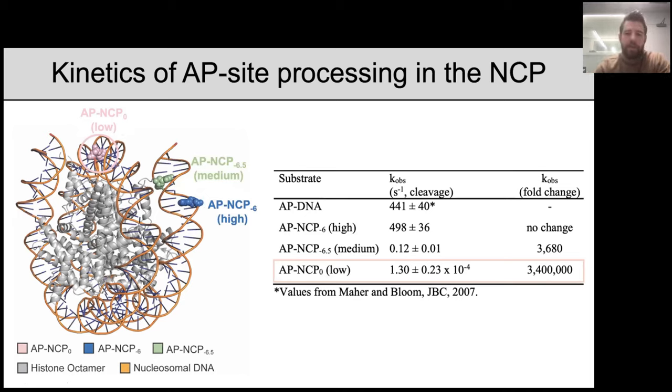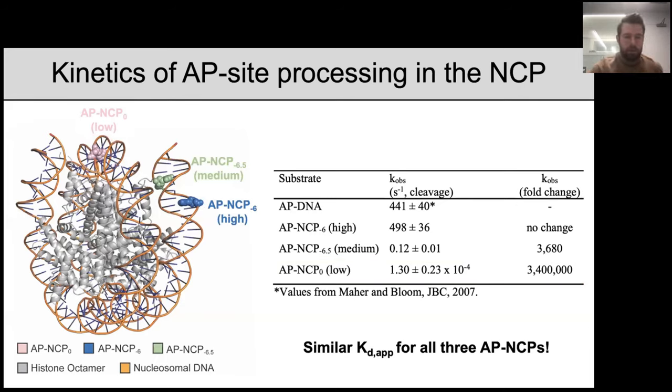To summarize: APE1's activity, much like the in vivo repair profiles I showed you, is highly dependent on the rotational and translational position of the DNA damage, and can vary anywhere from three to six orders of magnitude. Interestingly, despite having vastly different K observed values, APE1 actually has similar apparent KDs for each of these AP site-containing nucleosomes — so at least in terms of global nucleosome binding, APE1 binds each with similar affinity.